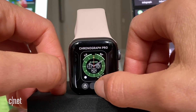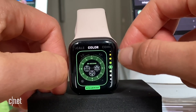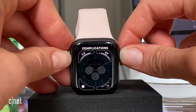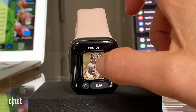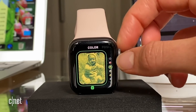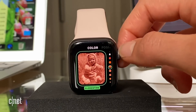Let's see what we can do with the Chronograph Pro, which is definitely a new face. You can change up the time scale and color. There's also the massive numerals face where you can change colors, and a new ability to change the color on your photos face — baby pink right there — in every color you can imagine to match your outfit or straps.